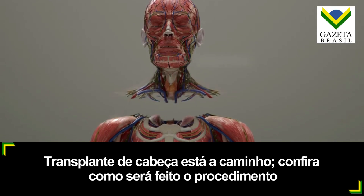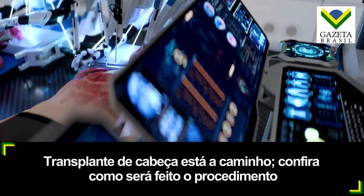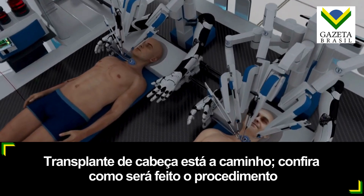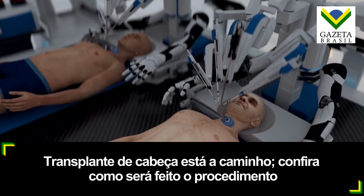Because head transplants require high speed, precision and efficiency, BrainBridge utilizes advanced high-speed, high-precision robotic systems to speed up the process, eliminate human error, prevent brain cell degradation, and ensure seamless compatibility.